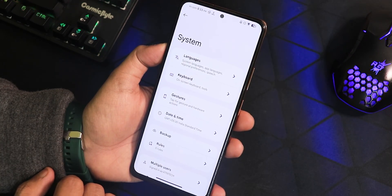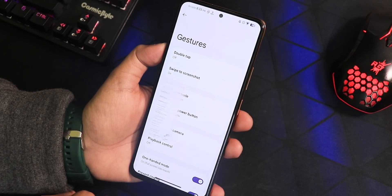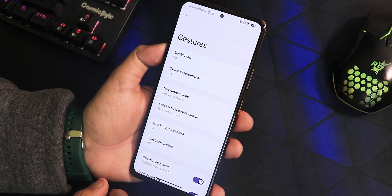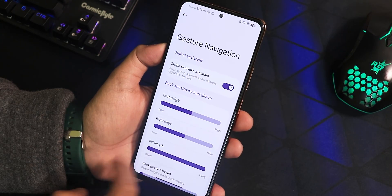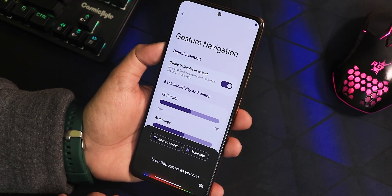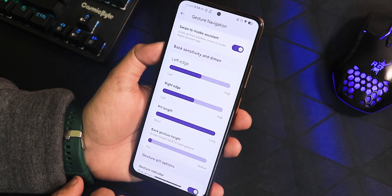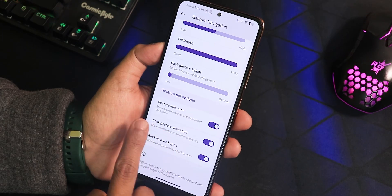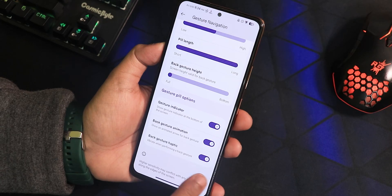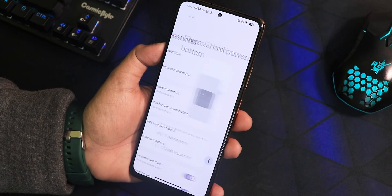In the system settings we have gestures, double tap, and swipe-click screenshot working perfectly fine — you get share, edit, delete and scrolling options. In the navigation mode settings we have swipe to invoke assistant, left and right edge customization, pill length customization, back gesture height, gesture indicator toggle, back gesture animation, and haptic feedback. We also have two-button and three-button navigation, power button actions, and digital assistant.